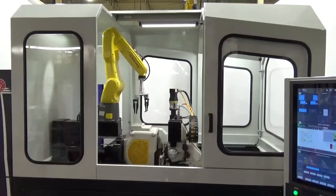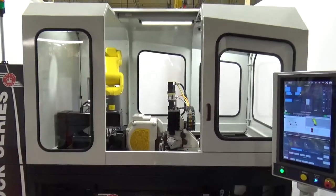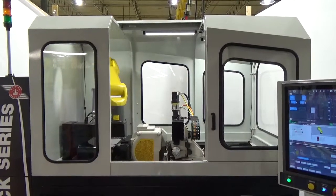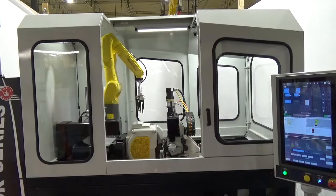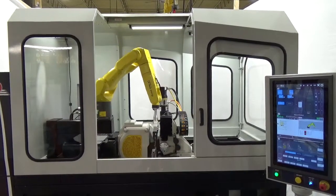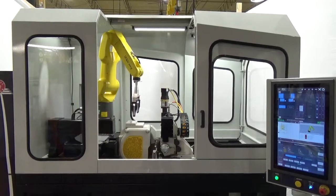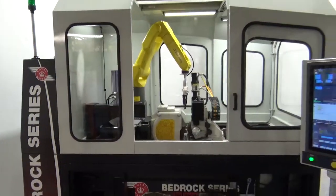The robot loads and unloads two parts at a time automatically. The next part is placed immediately in the blind zone for fast and efficient cycle time. The full machine enclosure provides a safe, clean, and quiet environment. The rack-mounted air mist filtration keeps the air clean. The electronic interlocks on the door openings keep operators away from moving parts, as well as adhering to customer safety requirements.